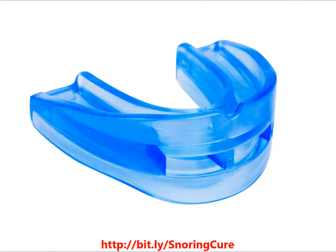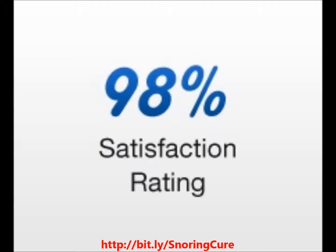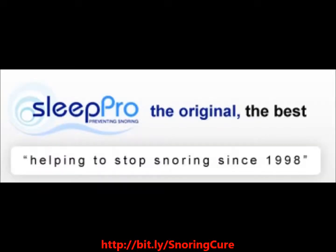Some testimonials say: 'After a couple of nights getting used to sleeping with my new Sleep Pro, I don't notice it at all anymore, nor does my wife notice my snoring.' And another says: 'This is by far the most effective thing I have tried for my snoring — thanks for your help.' Start sleeping peacefully and end snoring with the Stop Snoring Sleep Apnea Sleep Pro tonight.